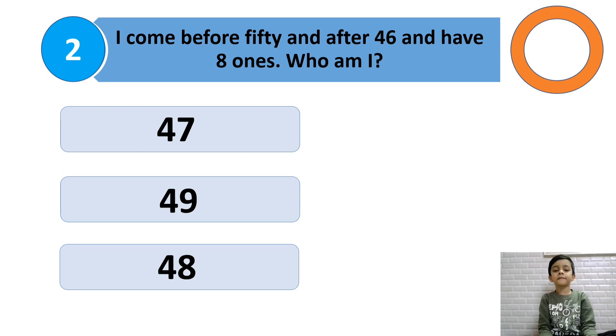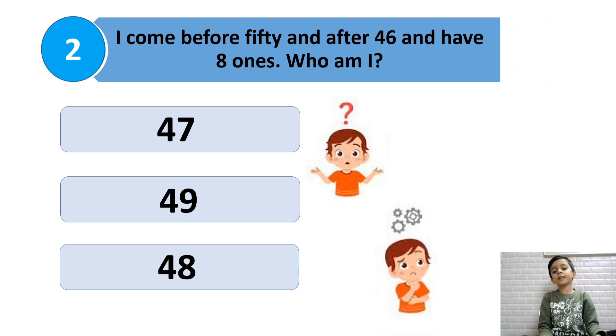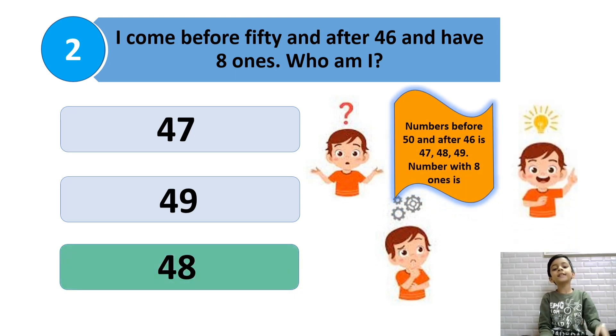I come before 50 and after 46, and I have 8 ones. Who am I? The numbers before 50 and after 46 are 47, 48, and 49. So the answer is 48.